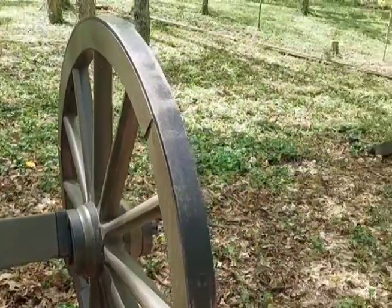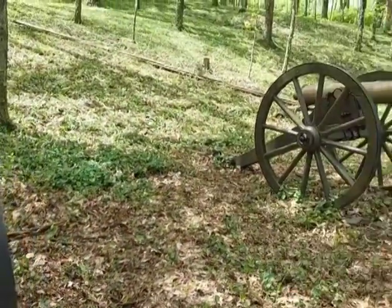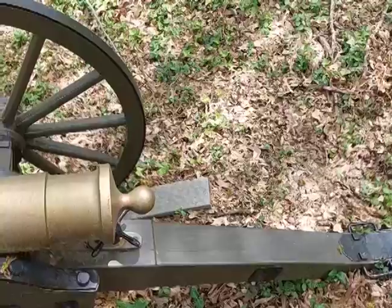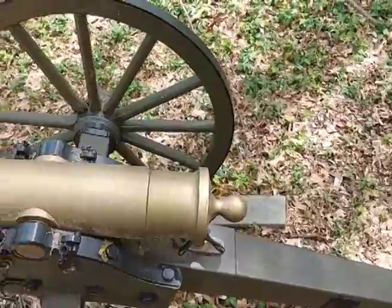Each battle in the series of engagements tore apart larger and larger parts of the Southern Army until Confederate Lieutenant General John Bell Hood made a final strike at the forces of Union Major General George Thomas just south of Nashville.